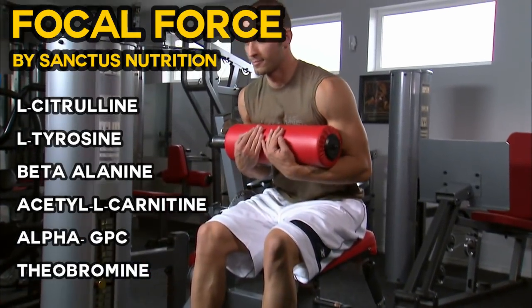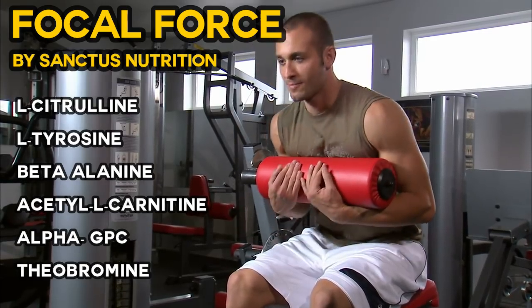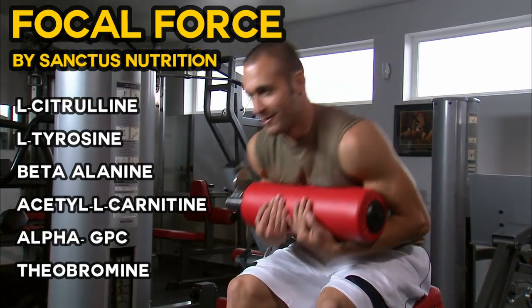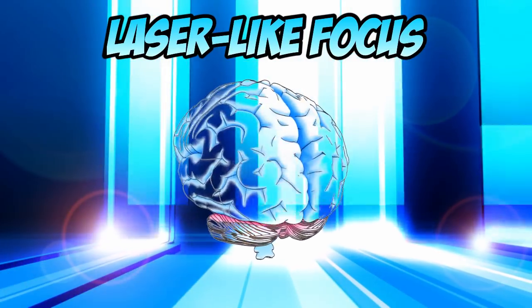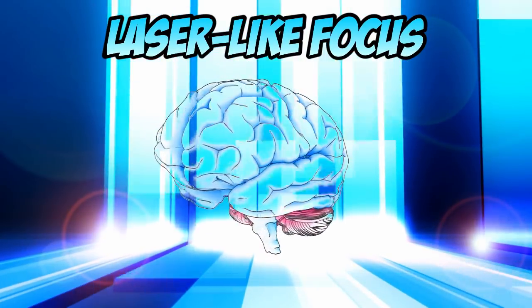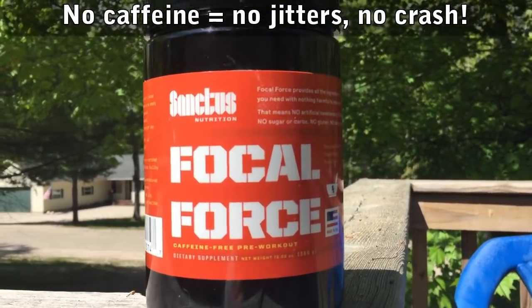Plus 3,000 milligrams of acetyl-L-carnitine, which helps with energy and mitochondria health, and then some alpha-GPC for laser-like focus. I personally enjoy the fact that it has no caffeine. It's formulated to eliminate the jitters and keep you from crashing after the workout, which I'll get to in a minute.